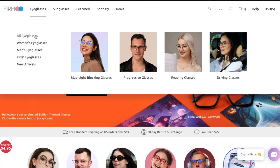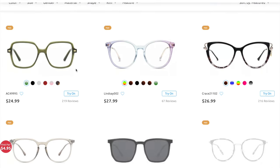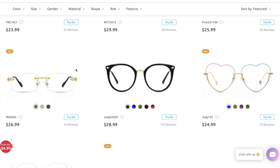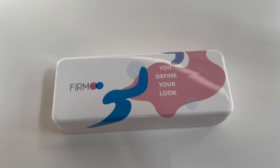Hey guys, I just wanted to pop in and show you my new glasses — do you like them? I got these from Firmoo. Firmoo has affordable frames and prescription eyewear; they even have prescription sunglasses, so you can get quality frames and lenses for about half the price that you would at your local optometrist.